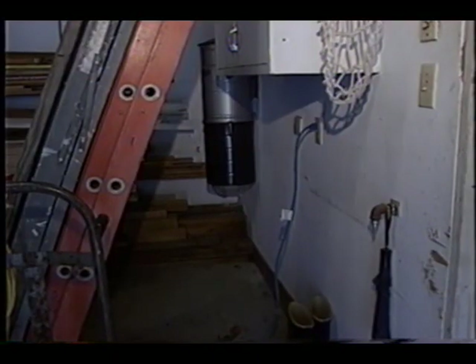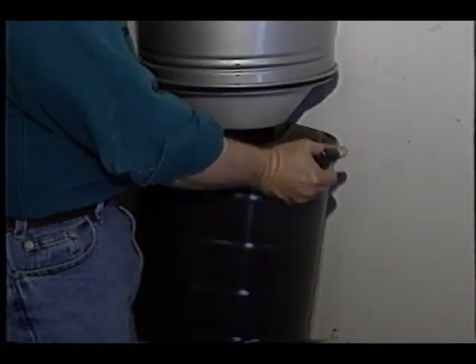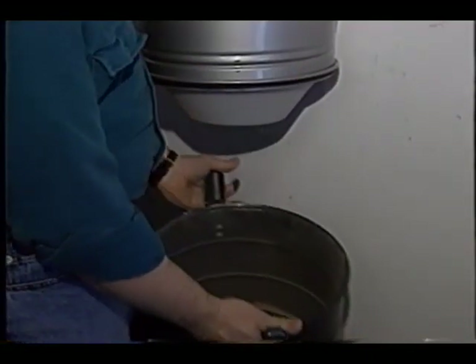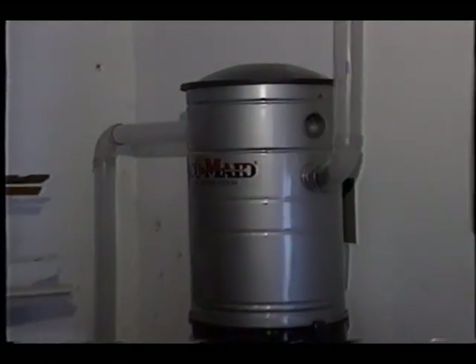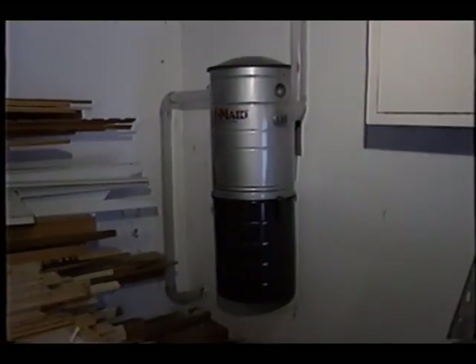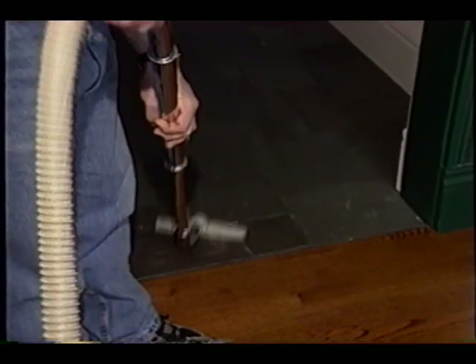It's always best to put the canister or the motor either in a basement or a garage, and the reason is simple. You need to get the dirt outside and into a garbage can as easily as possible, and I like the garages for that purpose. Number two, if you put the motor out in the garage, all of the noise that the motor creates is outdoors, and you don't have any noise pollution in your home.